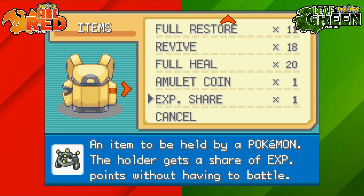Once you've done that, we can go speak to him and he will give us the EXP Share. That's how to get the EXP Share on Pokemon Fire Red and Leaf Green.